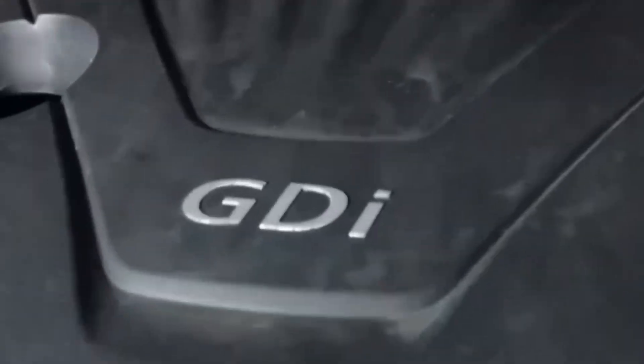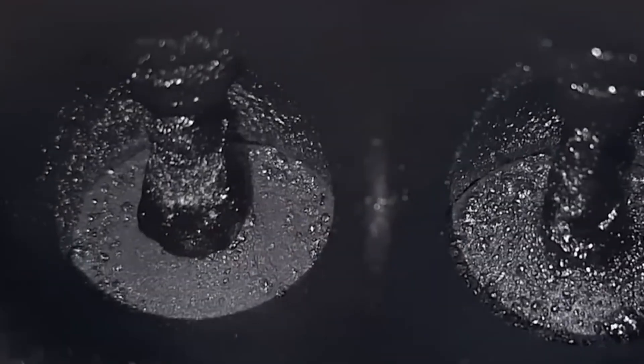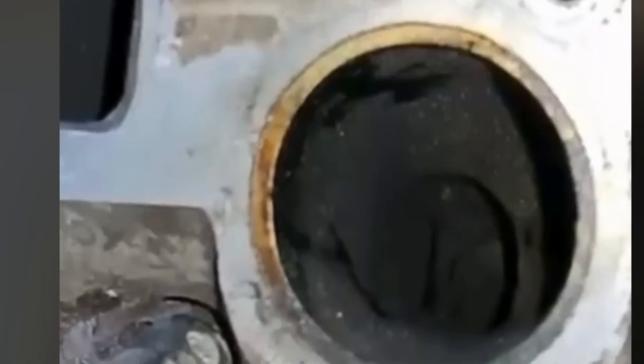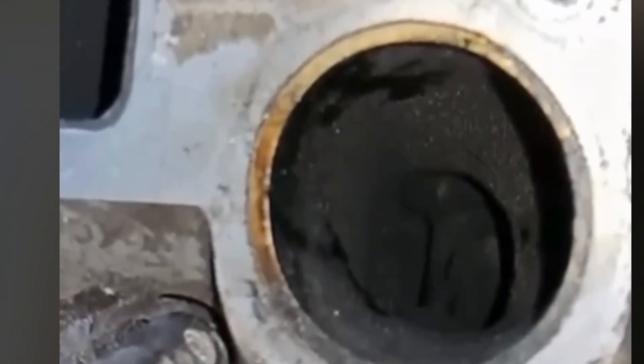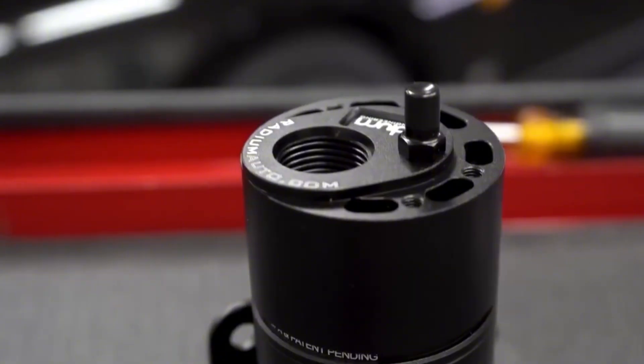Don't run a knockoff Amazon can with no baffles — that's just a soda can with fittings. You want proper filtration? Look at JLT, Mishimoto, or Radium, and empty the damn thing. I've seen guys ignore it and end up with overflow in their intercooler.